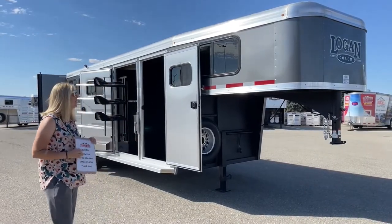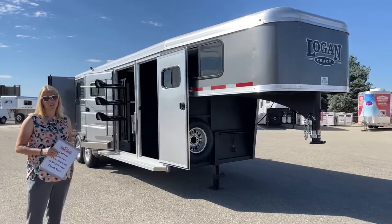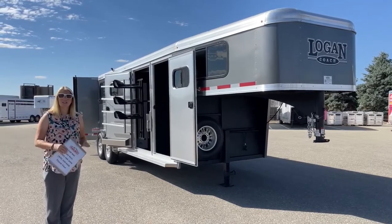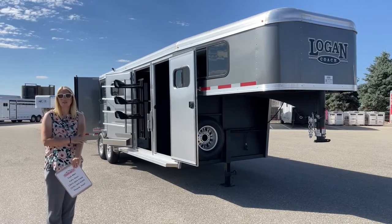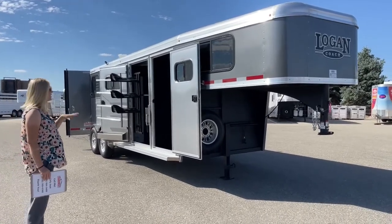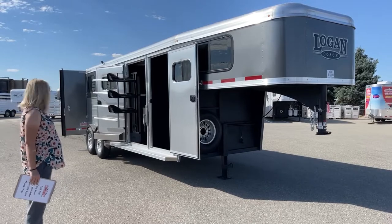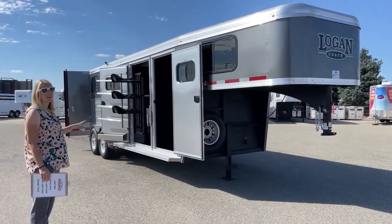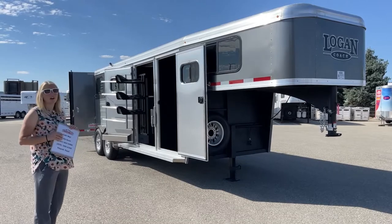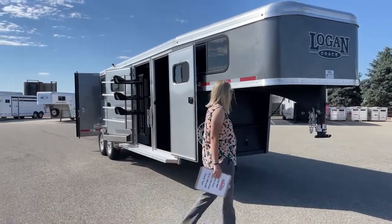We've also got a lot of stuff on order. This trailer right behind me is one that's currently available. It is a 2022 Logan Coach Bullseye Three Horse Gooseneck. This is one of our closet tack models, and our closet tacks have been incredibly popular. It seems like a lot of people like those more upgraded tack rooms on these runaround trailers.